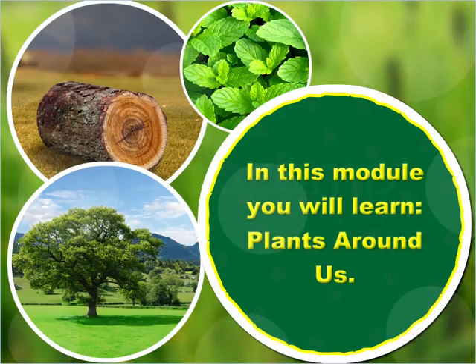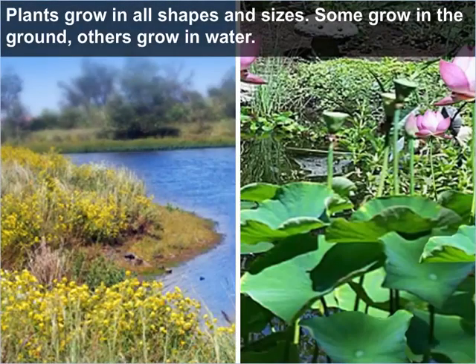In this module, you will learn about the plants around us. Plants grow in all shapes and sizes. Some grow in the ground, others grow in water.